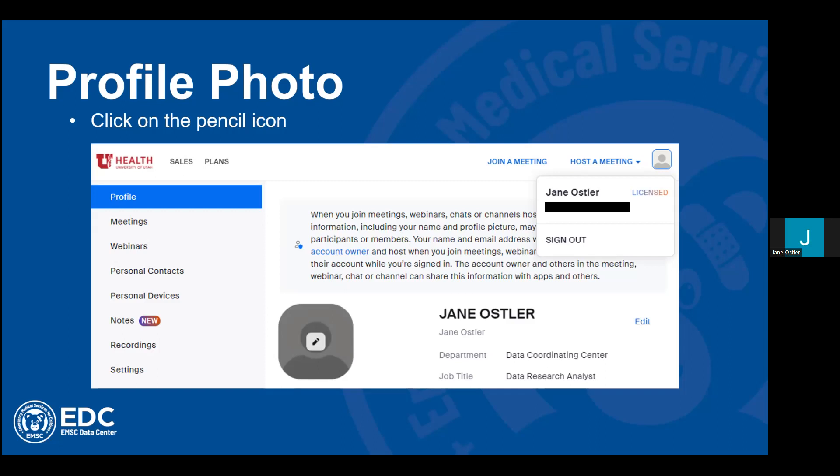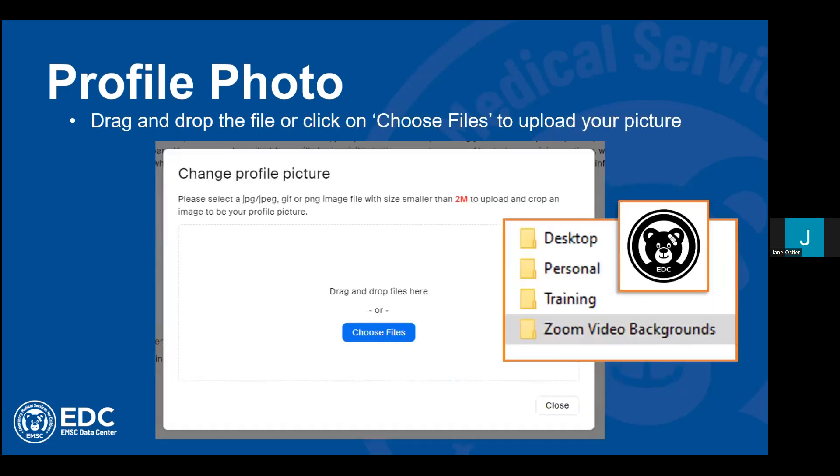When the Change Profile Picture window appears, you can change that picture. If you have a folder with a picture you want to upload, you're going to either drag and drop the file or click "Choose Files" to upload your picture. I personally like to use the EDC icon so that new people who have never met me before in a meeting get familiar with either the MSC program or the EDC logo — that brand — and quickly identify which organization I represent.